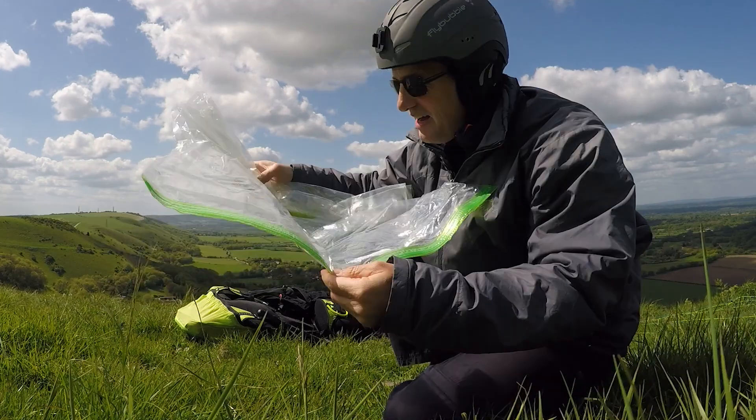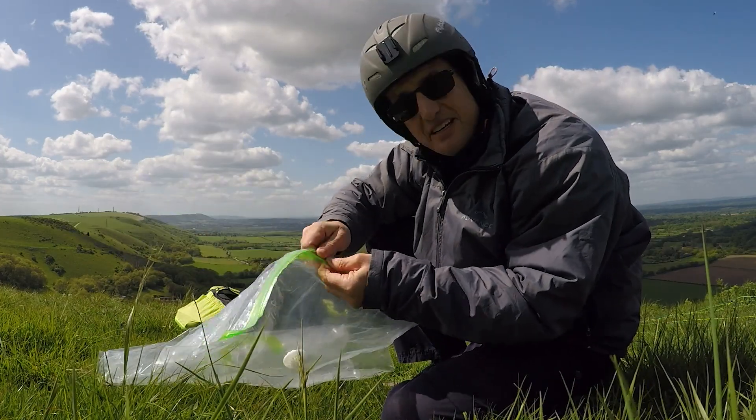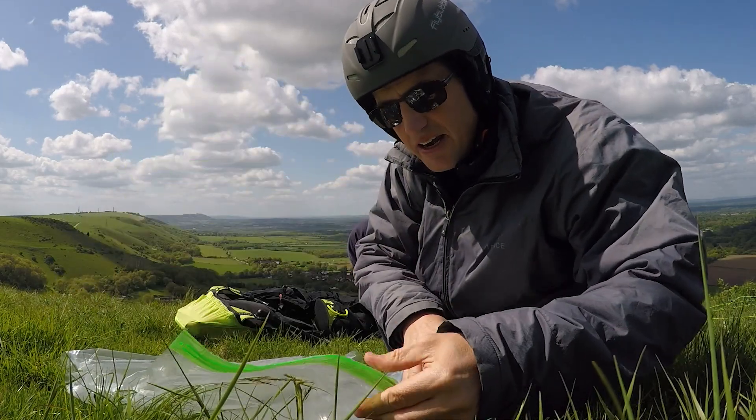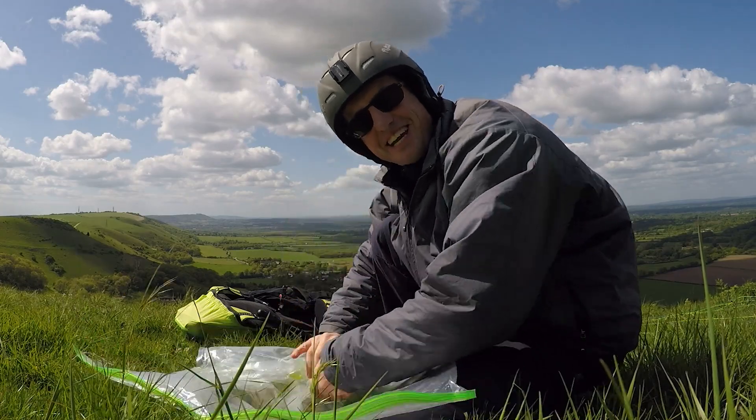I got us a bag. I should be able to stick this out the side of my harness, catch some cloud, and bring it back down. Come with me, let's check it out.